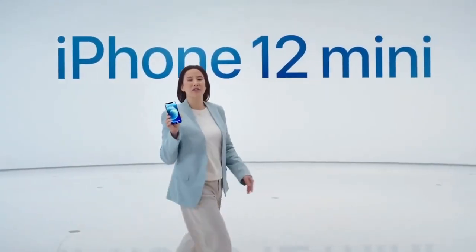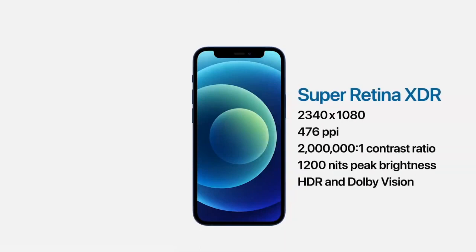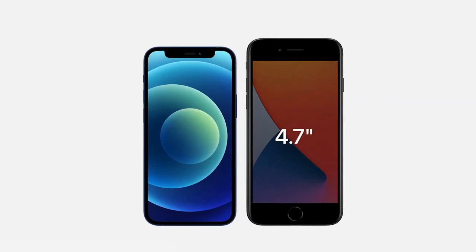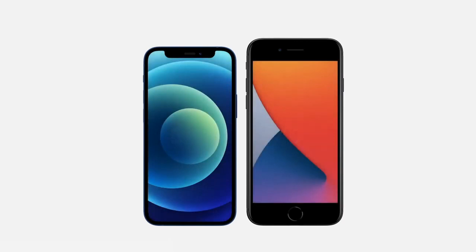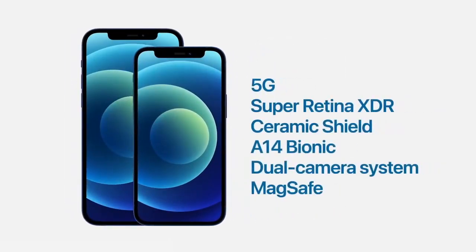In the palm of your hand, while still keeping the expansive edge-to-edge Super Retina XDR display. It's smaller and lighter than our 4.7-inch models, like iPhone 8, but with a larger 5.4-inch display that lets you see so much more. With its compact size, the iPhone 12 mini has the exact same features as iPhone 12. You're just choosing between two great sizes.